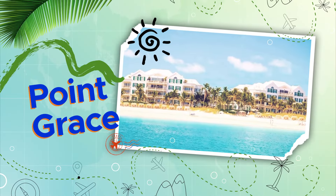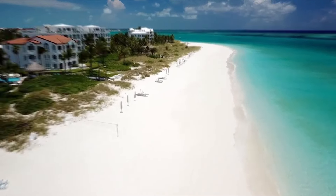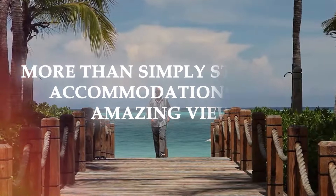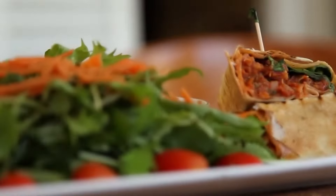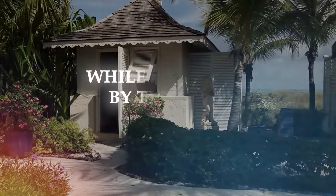Point Grace: Point Grace exudes elegance, refinement, and a touch of West Indian flair in everything from the on-site restaurant to the suites and penthouses. Shades of peach and coral, along with the delicate fretwork and locally crafted furnishings, accentuate Point Grace's stunning surroundings. Point Grace is a luxury boutique hotel that provides more than simply stunning accommodations and amazing views. Savor gourmet dining with a romantic French-inspired menu, European Thalasso spa treatments by the ocean, and first-rate service while relaxing by the pool.